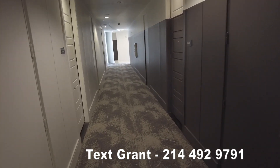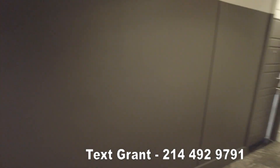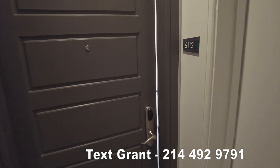Howdy everyone, hey this is Graham Bynum with Uptown 101. We're at the Taylor Uptown — we're actually on the penthouse floor. This is a second penthouse in Taylor Uptown, Uptown Dallas, and we're about to see a second penthouse floor plan.